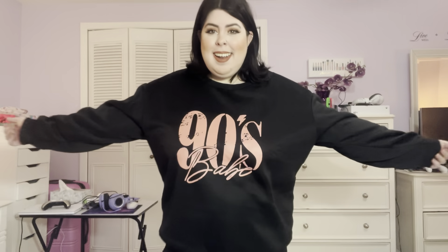It's in a size 4X. I think this is super cute — it says '90s Babe' and I love the black with the baby pink. It's nice and cozy and warm, but right now I will definitely not be wearing this because it is 60 degrees in Maryland today. It's super adorable and I love the way it fits — a very cute sweatshirt.